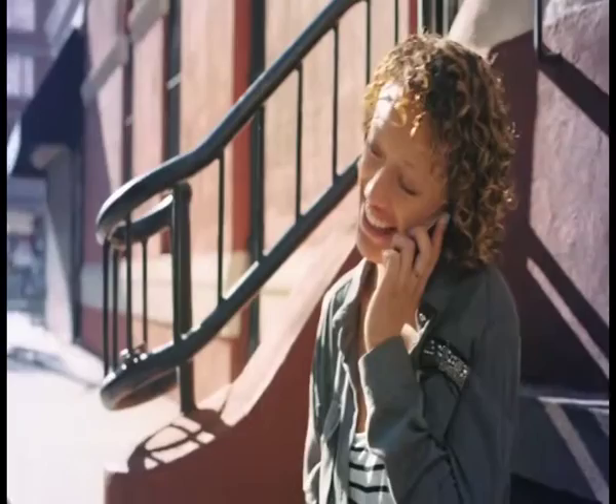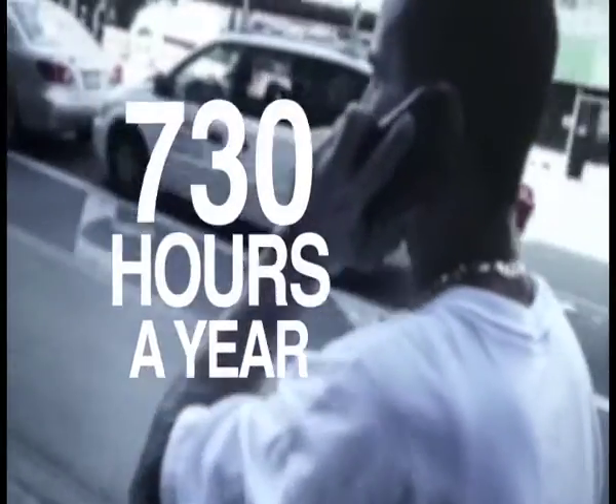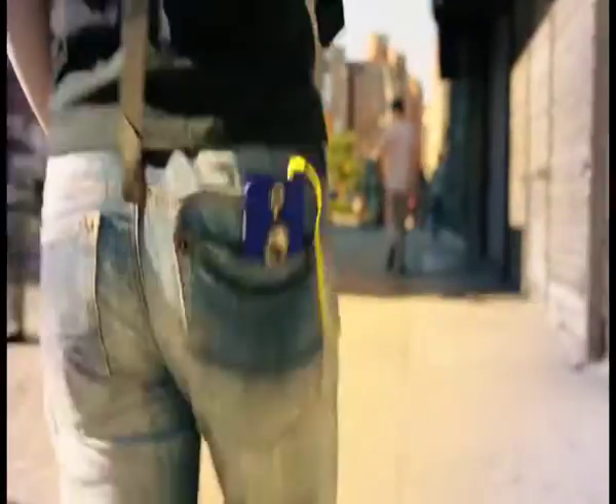You love your cell phone. It's your connection to what's important to you. And like the average cell phone user, you check, check, and check it every six minutes. That's an average of two hours a day, 730 hours a year, 30 full days a year, with your phone glued to your head, hip, or hand.